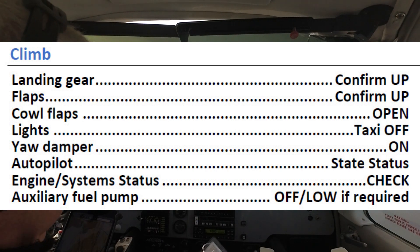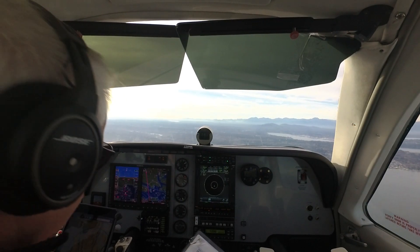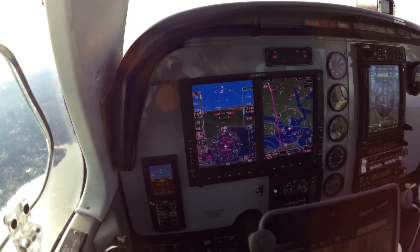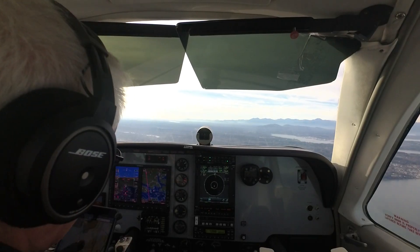Climb check: gear are up, flaps are up, cowl flaps are open — still open. Everything except the landing light is on, strobes are on. 7530 Mike, Boeing Tower, over to the radar. Approach is good, up to the radar.